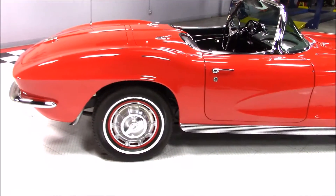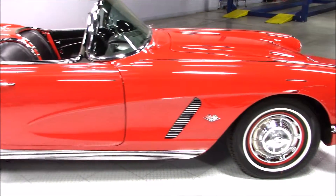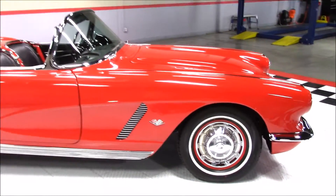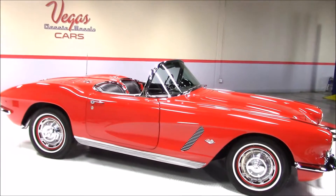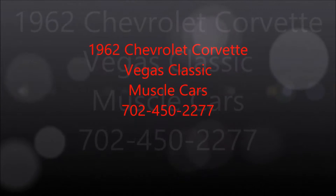Please feel free to visit our website at www.vegasmusclecars.com or give us a call at 702-450-2222. Make sure to keep up with our website as our inventory is constantly changing. Like us on Facebook and follow us on Twitter.